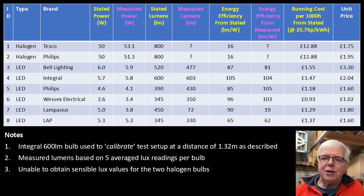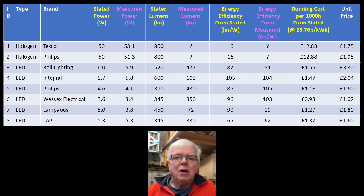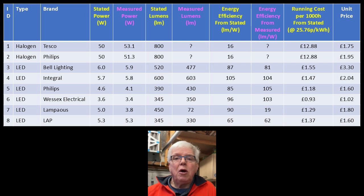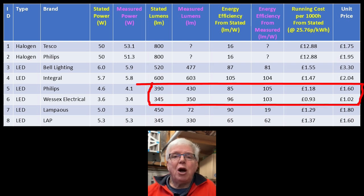I've highlighted the manufacturer-provided data and associated metrics in yellow and my measurement columns in pink. Starting again with the Bell and Integral — bulbs three and four — my measured lumens for the Bell came out about 8% lower, resulting in an energy efficiency about 7% lower. Given the limitations of my lux measurements, I wouldn't see that as particularly significant. As the lux measurements were effectively calibrated against the Integral bulb, the results are as you'd expect, and I don't think this takes away from my view that the Integral is the much better option. Moving on to the Philips and Wessex — bulbs five and six — the Wessex comes out broadly in line with stated values, albeit energy efficiency based on my measurements was around 7% higher.